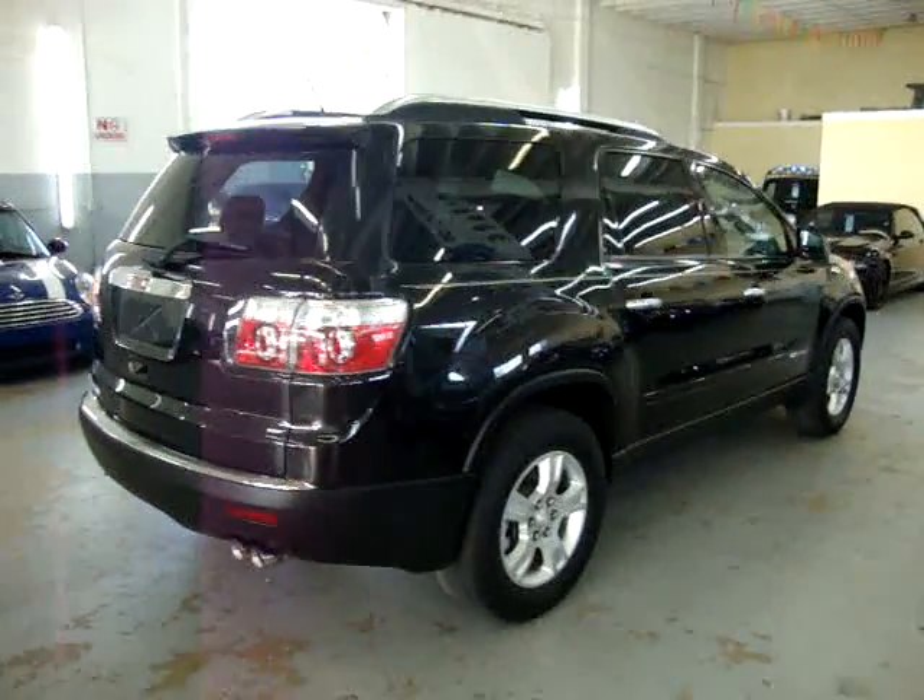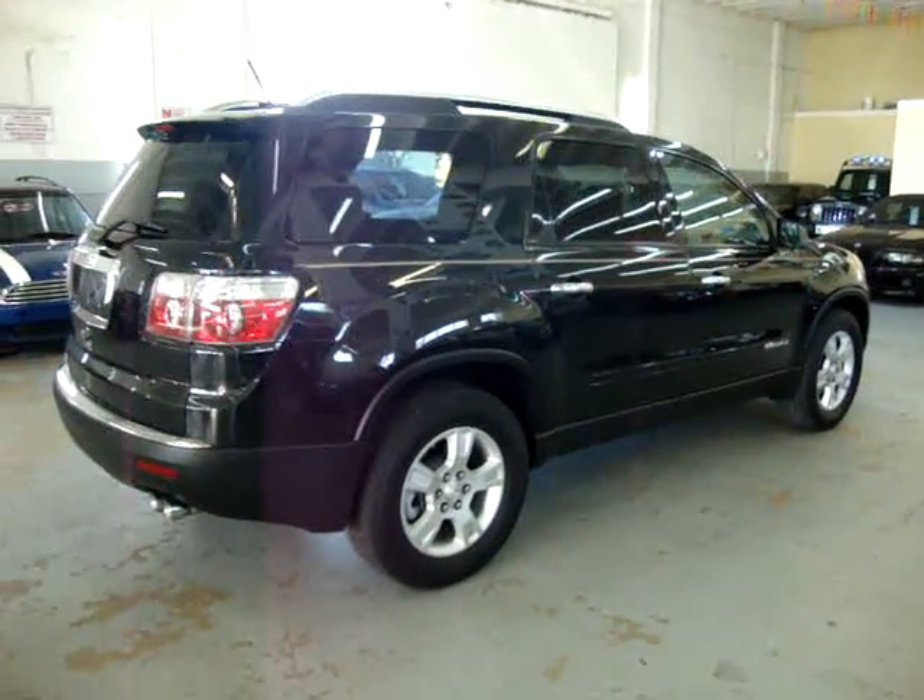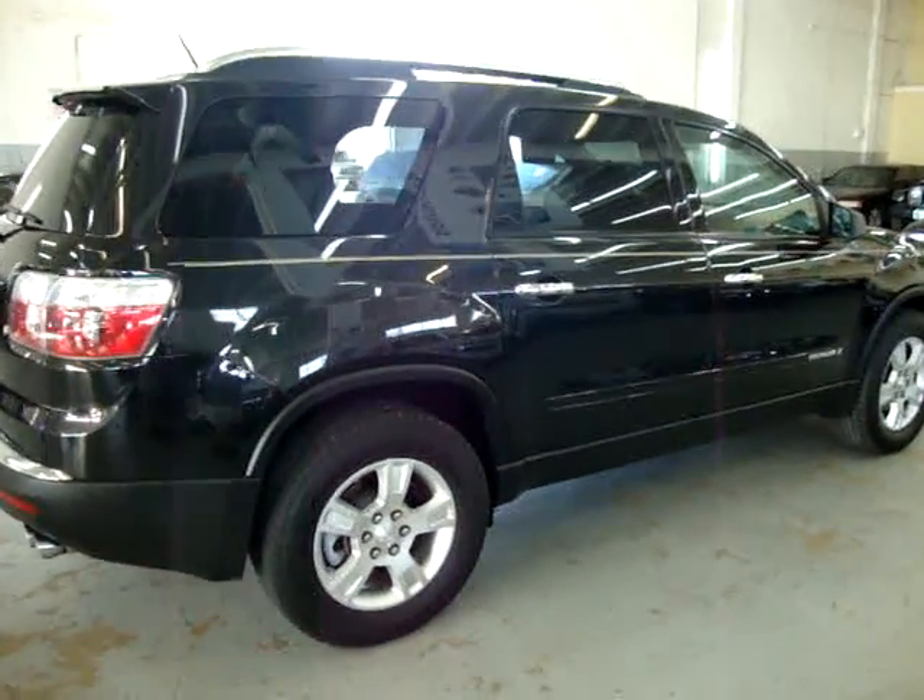If you're watching this video on AutoTrader, it will cut off at 3 minutes. To see the full 10-minute video, please visit our website VehicleMax.net.